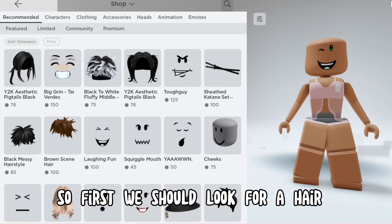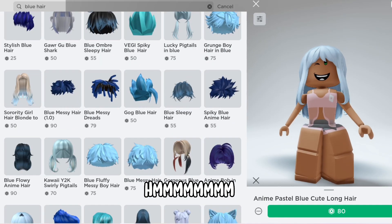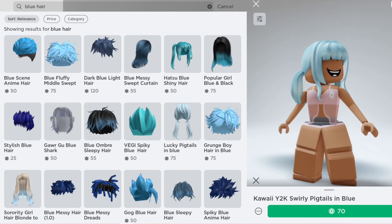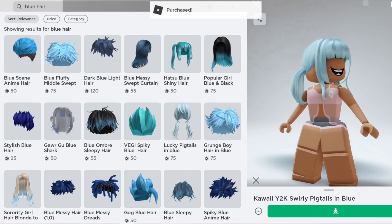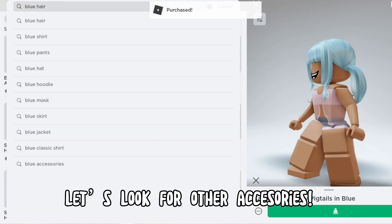So first we should look for a hair. This one looks so cute. Okay, let's buy it. But let's look for other accessories.